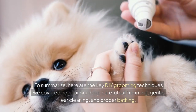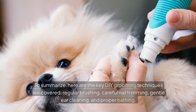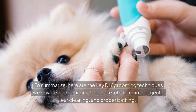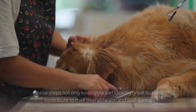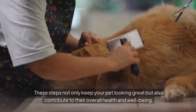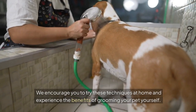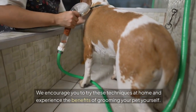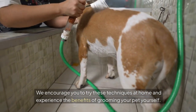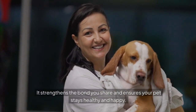To summarize, here are the key DIY grooming techniques we covered: regular brushing, careful nail trimming, gentle ear cleaning, and proper bathing. These steps not only keep your pet looking great but also contribute to their overall health and well-being. We encourage you to try these techniques at home — it strengthens the bond you share and ensures your pet stays healthy and happy.